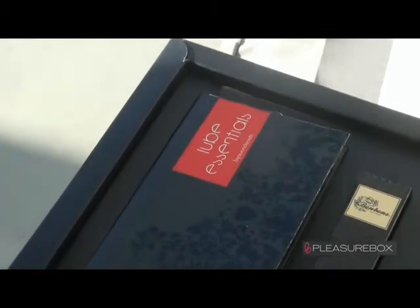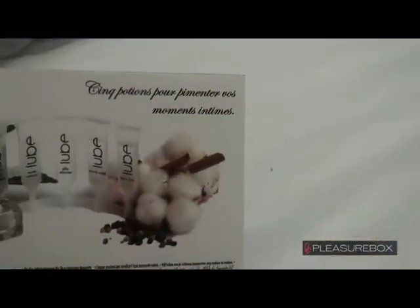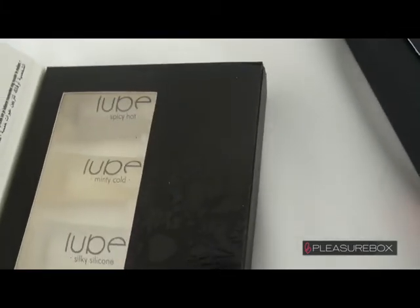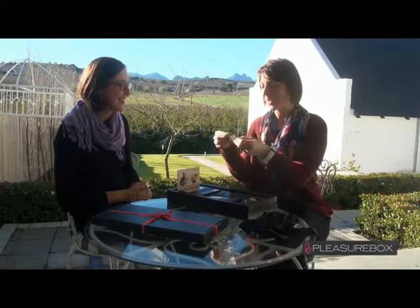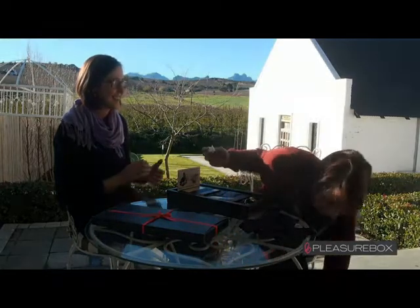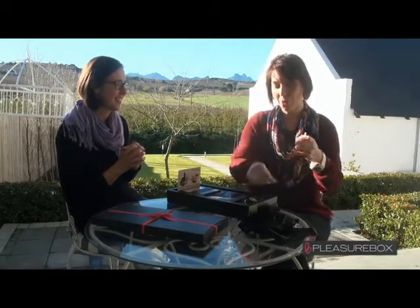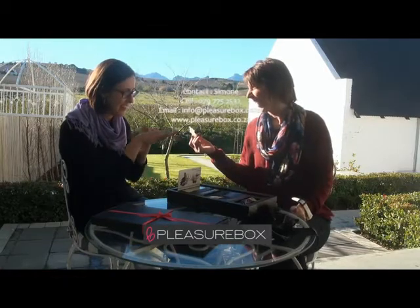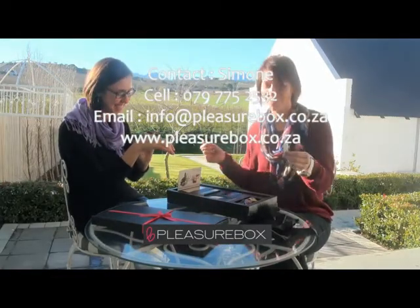Inside we have lovingly bundled five adult accessories. You get five lube essentials — five different flavors: hot, spicy, minty, cold, and wild — so whatever you're in the mood for, you can take your pick. I've got a minty cold one here for you, you can literally snap it open and it's all good to go. Why don't you have a feel? Oh, I can feel it, it's tingly. I can smell it as well, it's got a lovely flavor to it.